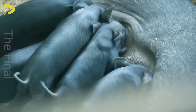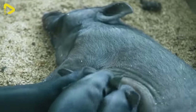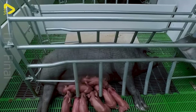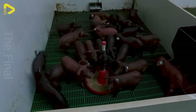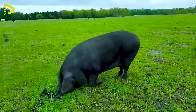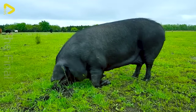Like other pig breeds, black pigs also reproduce twice a year, with each litter consisting of 8 to 10 piglets. Do you find these pigs resembling wild boars? Perhaps there's a connection between them.